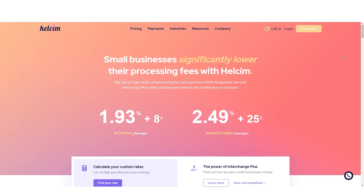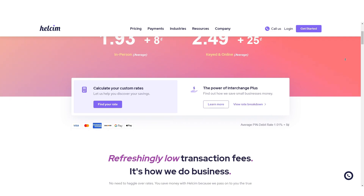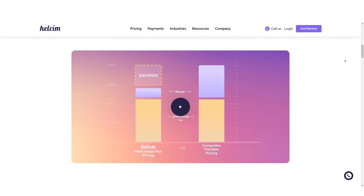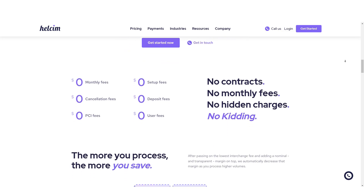HealthSim operates on an interchange plus pricing model, charging a small fee over the interchange rate set by credit card companies. For in-person sales, the average rate is 1.93% plus 8 cents, while keyed and online sales incur a rate of 2.49% plus 25 cents.